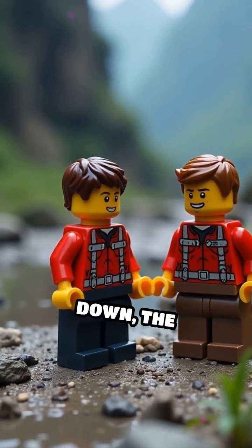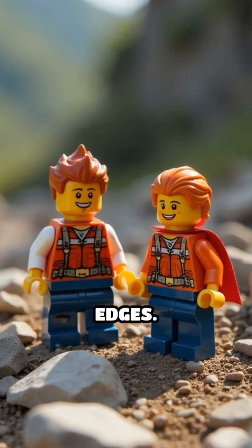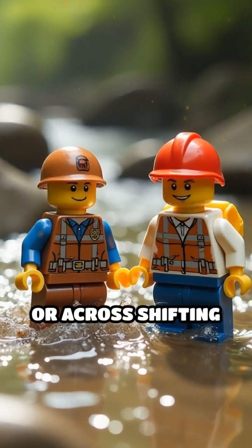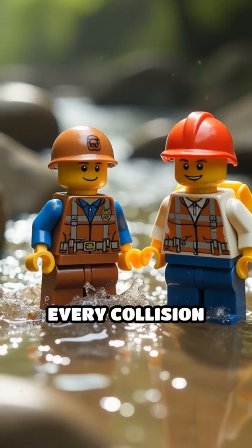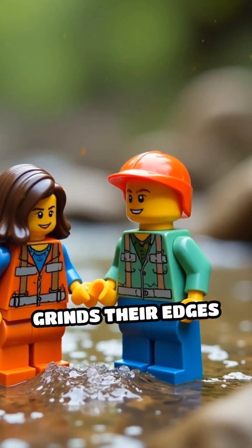When rocks break down, the fragments start jagged and rough, full of sharp edges. As they tumble along rivers, streams, or across shifting dunes, every collision and swirl slowly grinds their edges smoother.